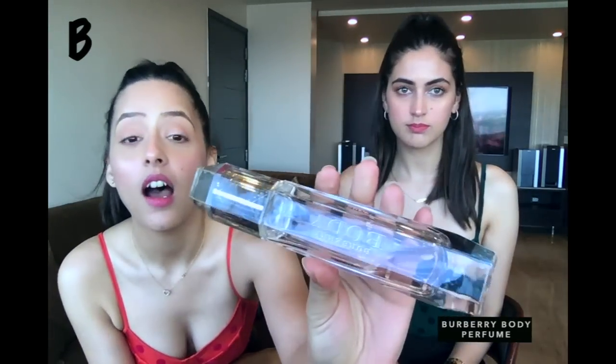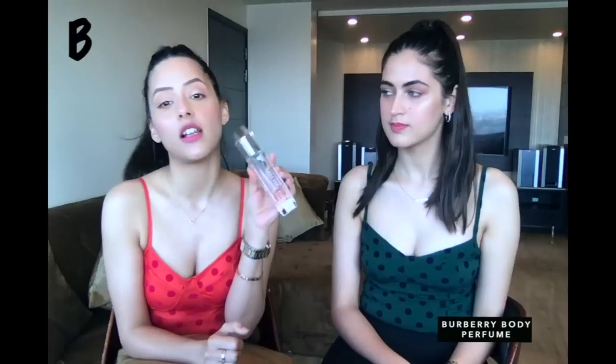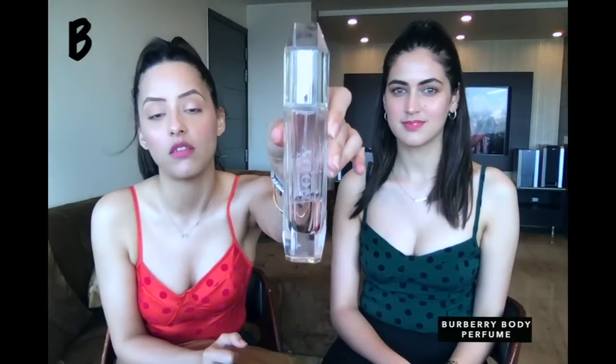Our second alphabet is B. From B, Burberry Body. I love this perfume. This has sort of been my quarantine smell — every morning when I wake up and I'm done with my workout, I've been using this throughout quarantine. It has a very fresh lemon-like smell. I really like it.